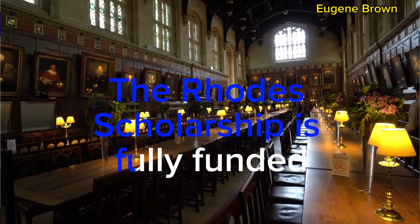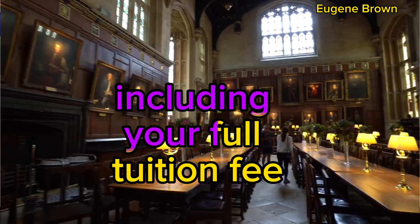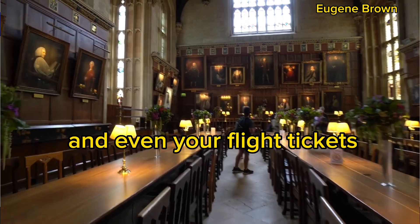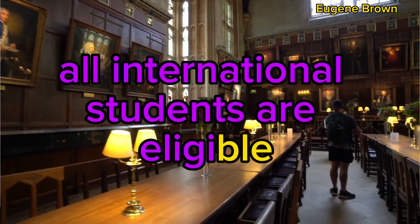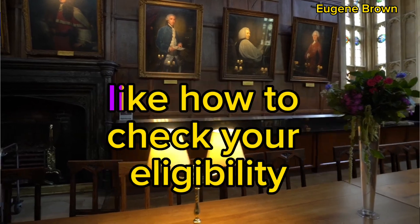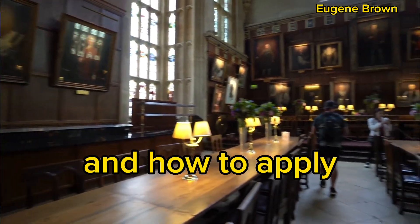The Rhodes Scholarship is fully funded and will cover all your expenses including your full tuition fee, living expenses, health insurance, visa application cost, and even your flight ticket. All international students are eligible and there is no application fee. In this video, I will take you through all you need to know — how to check your eligibility, the documents you need, and how to apply.